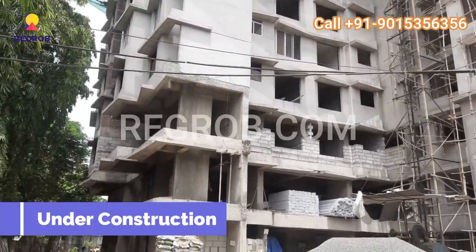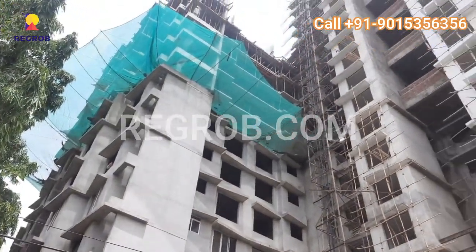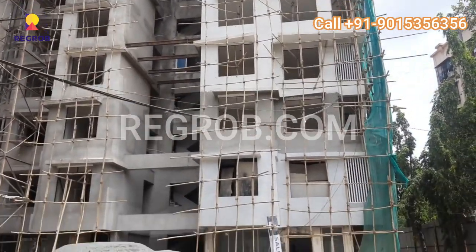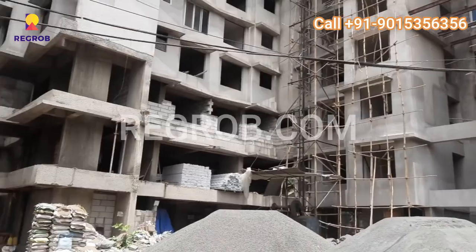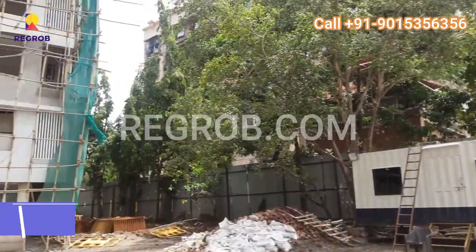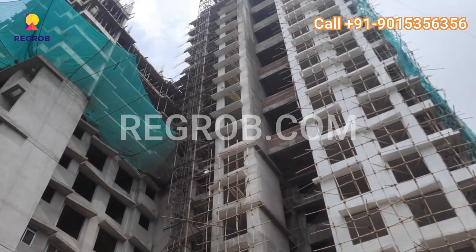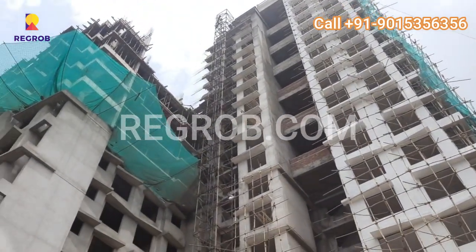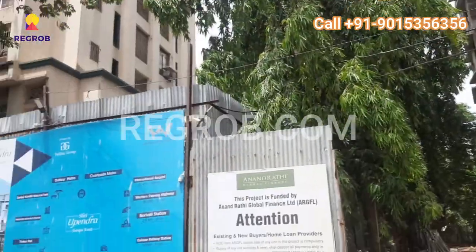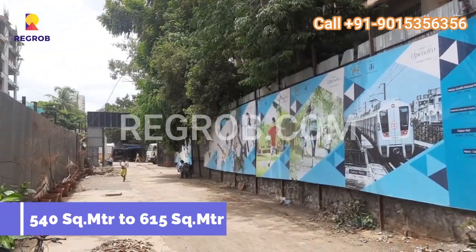Sri Upendra is currently under construction. The project offers spacious and meticulously designed 2 BHK apartments, providing ample living space for you and your loved ones. With 19 floors in each tower, you can choose a home that offers breathtaking views and a serene ambience. Each floor accommodates only 4 flats, allowing for privacy and a sense of exclusivity. The 2 BHK apartments range from 540 to 615 square meters, offering spacious living areas for a comfortable lifestyle.